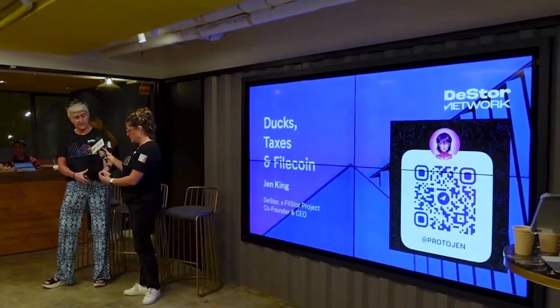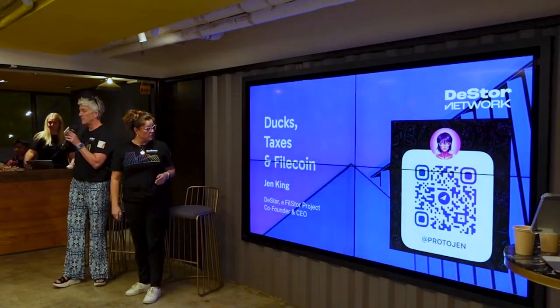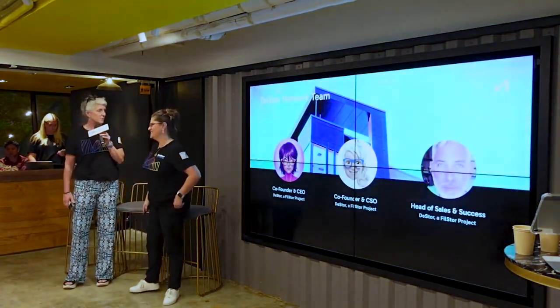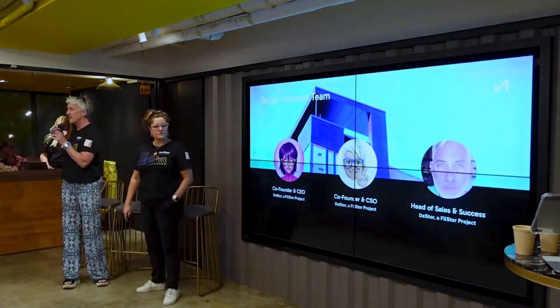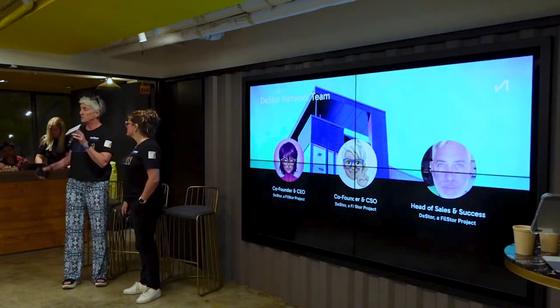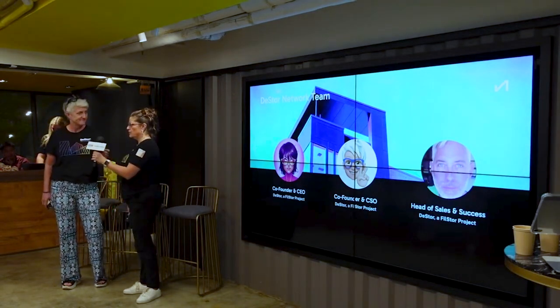Hi everyone, glad to see everyone. Thanks to ND Labs and Filecoin Foundation for this great opportunity where we get to share what we're doing post-nucleation from Protocol Labs, which we're super excited about. And I'll be talking to you all later this afternoon around 4.